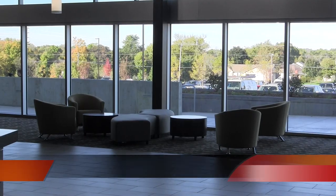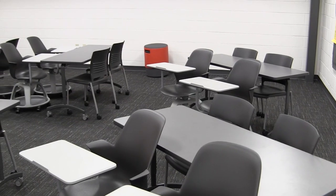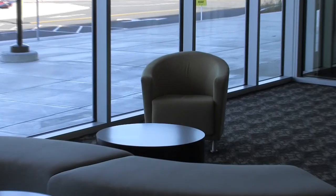Throughout the new areas there are many collaborative workspaces and new modern furniture. At the beginning of the year many students were hoping they would have some of the new furniture in one of their classrooms. With the new school year came different furniture throughout the school in common areas and classrooms, including TVs, couches, and new tables.